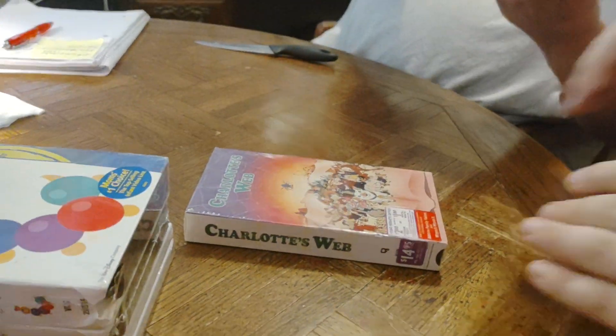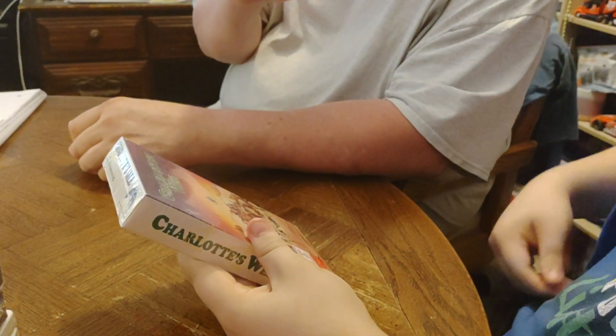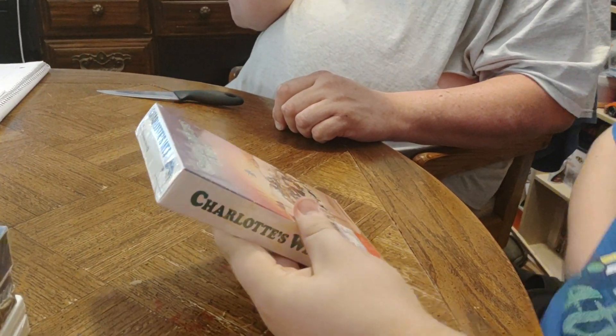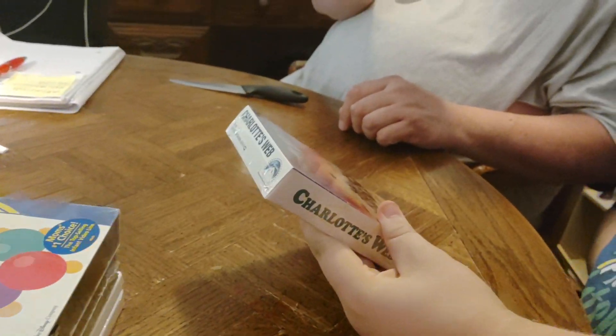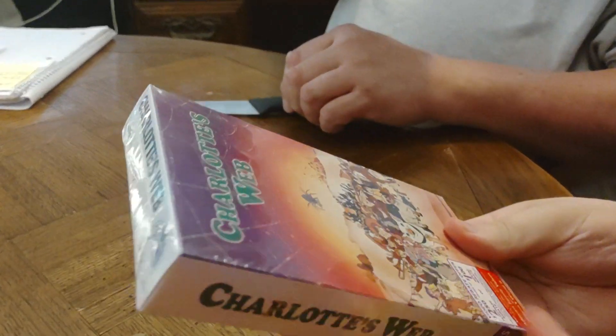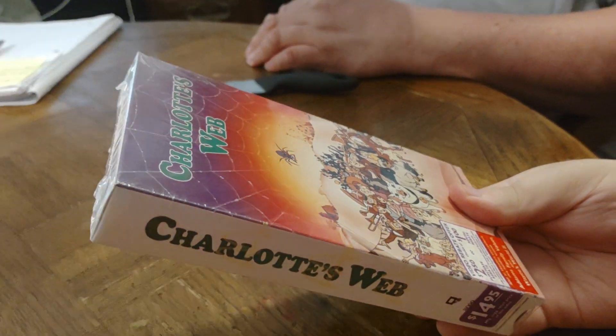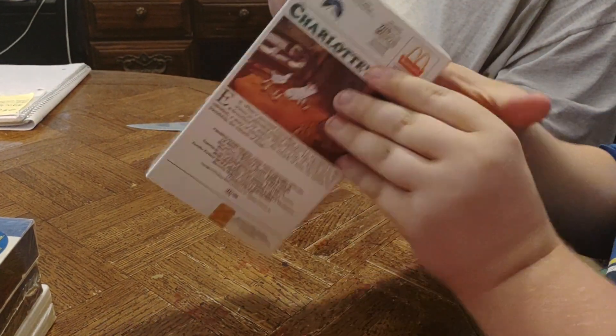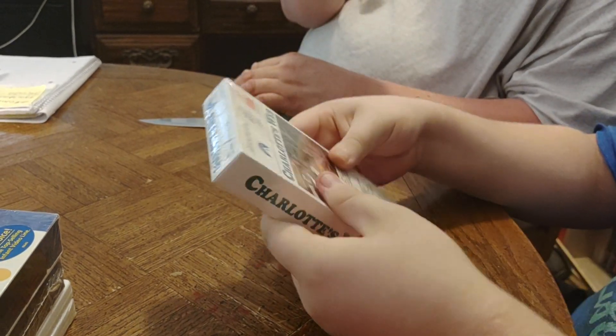Hi everyone, it's mom, dad, and Aiden, and we're here to unbox some items that Aiden got off eBay. He's really excited to do this. Our first one is a VHS called Charlotte's Web — that's a beautiful cover. Front side, other side, top, and back.